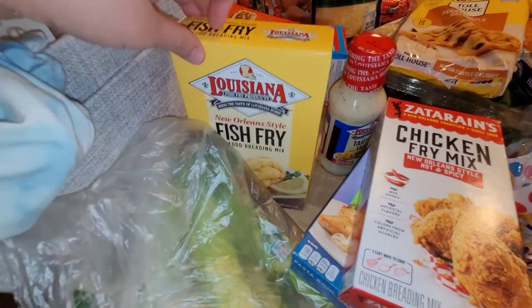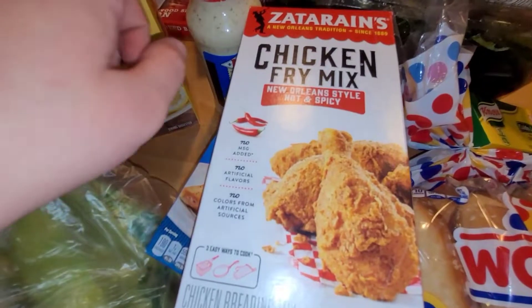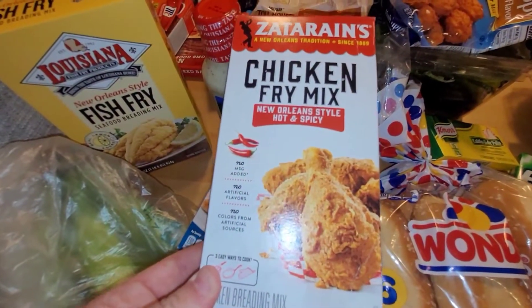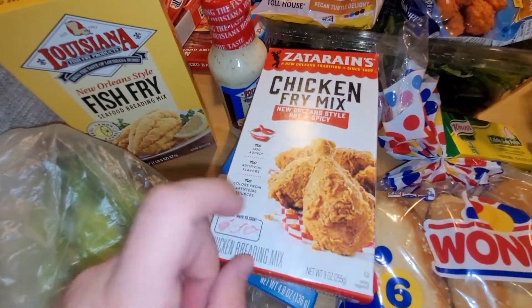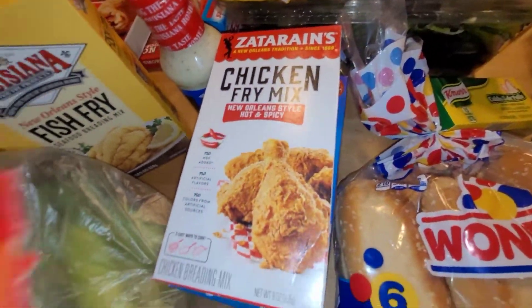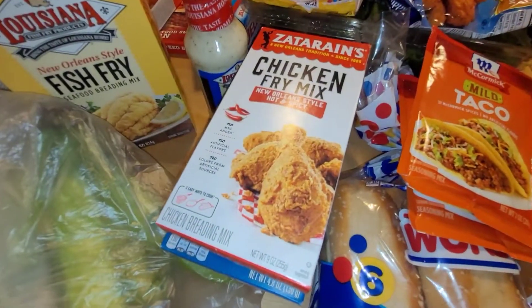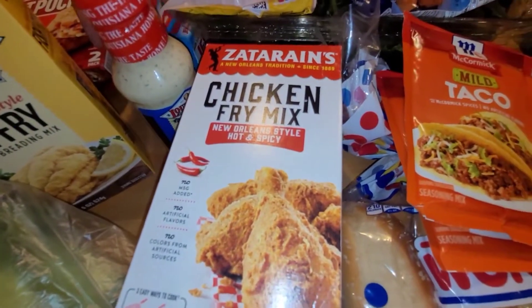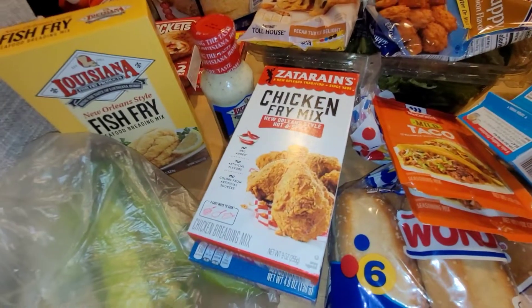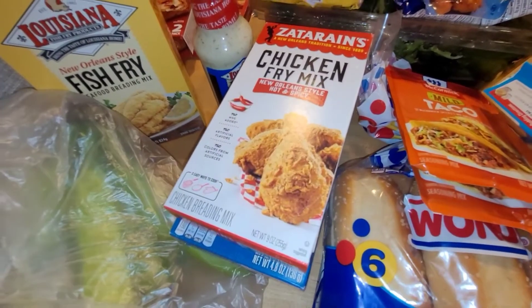They have this on clearance for $1.84 and this one for $0.96. I've tried most of these before, but the hot and spicy New Orleans style I've never seen — maybe it was always sold out when I went to the store — so I'm going to get that and try it, and we'll have some fried chicken. Tacos are not on the menu, but I always like to pick up taco seasoning because I can use it for fajitas, tacos, or just anything that needs random seasoning. I got two of the banana cream Jello sugar-frees so my banana pudding cups will be sugar-free with no artificial flavors.